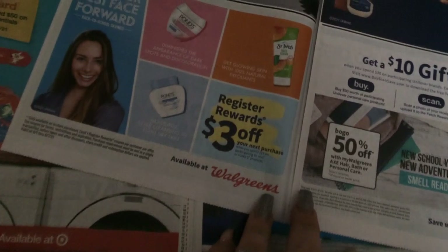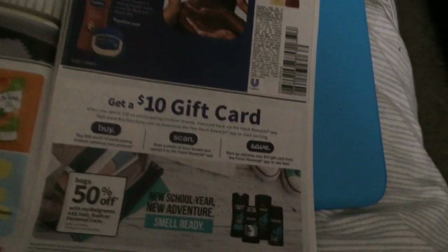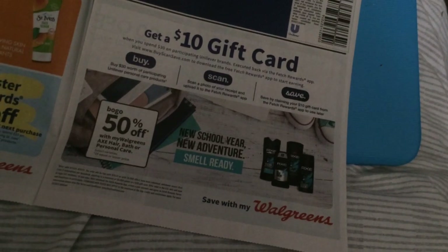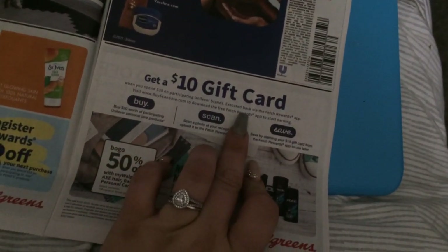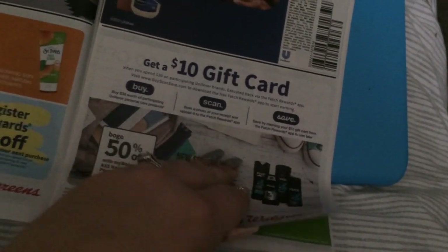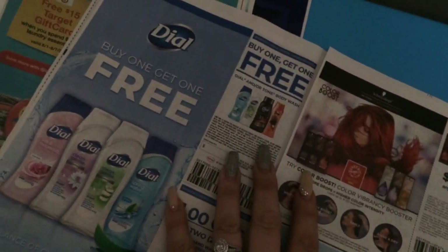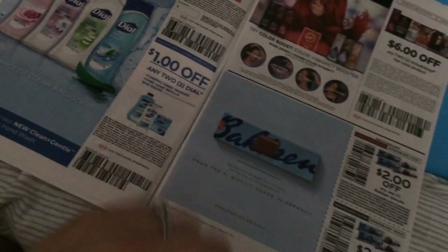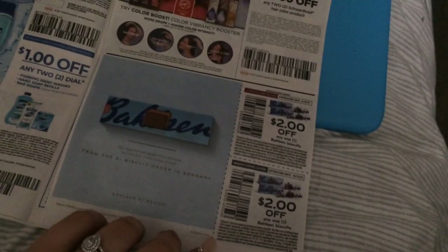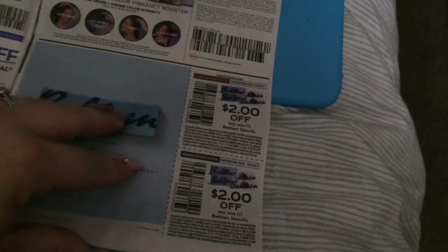Looks like Pond's and St. Ives are going to have a register reward of three dollars when you spend $15. We have a ten dollar gift card — buy, scan, and save. BOGO 50% on AXE hair, bath, or personal care — pay attention to that; it looks like it's executed via the Fetch Rewards app. I do use that app when I remember. Two dollars on Vaseline. Here is a buy-one-get-one free on Dial or Tone body wash, a dollar on two Dial foaming soaps, bar soaps, or hand soaps.